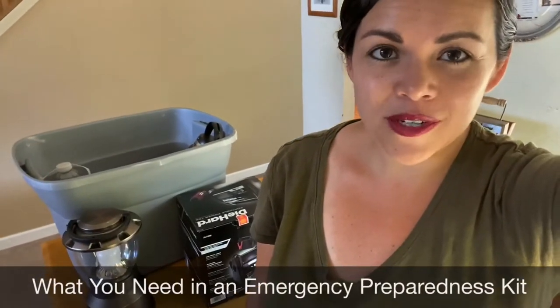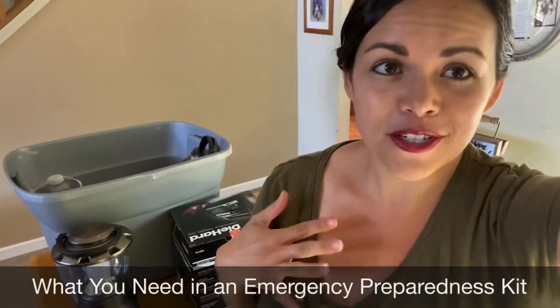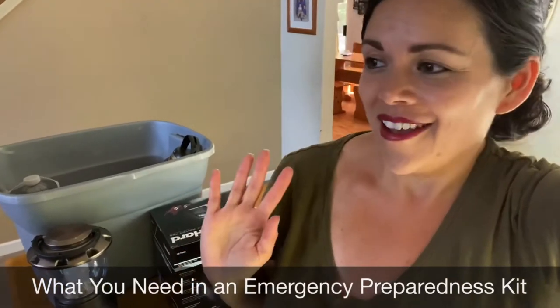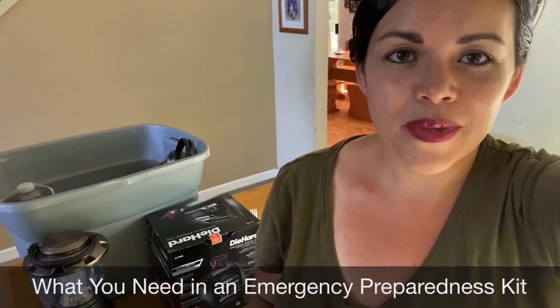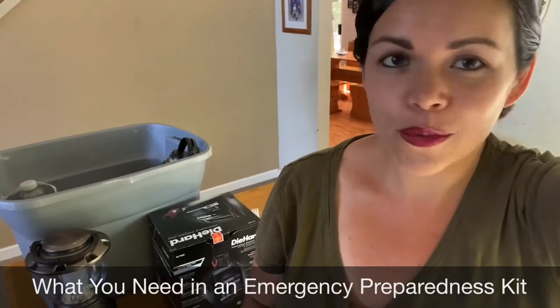Whether we need to get through a power outage or a possible evacuation — experiencing the recent shelter-in-place order and going through the shortage of toilet paper and food supplies running low at the stores has me looking at being prepared for an emergency with a whole new perspective.